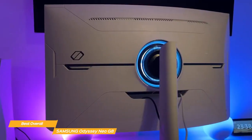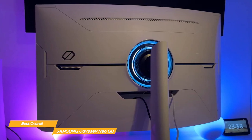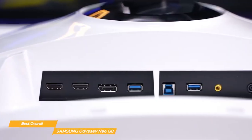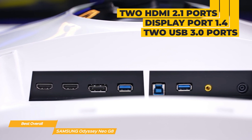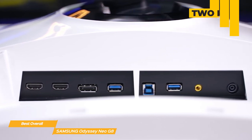You can customize your Neo G8 monitor's position with swivel, tilt, and height adjustments so you can get really comfortable, or else mount it with industry-standard VESA mounting capabilities. And it has you covered when it comes to connectivity with two HDMI 2.1 ports, a DisplayPort 1.4, two USB 3.0 ports, and an audio port, so you have lots of room to attach your peripherals.